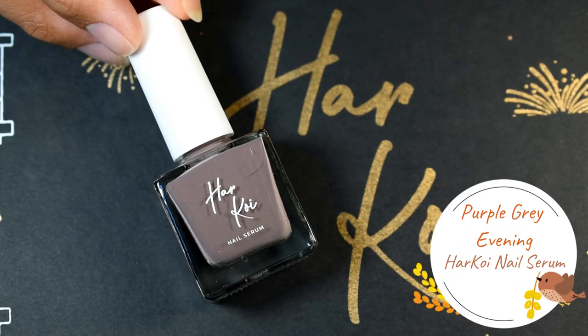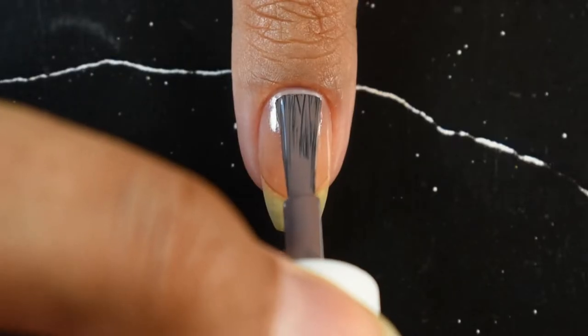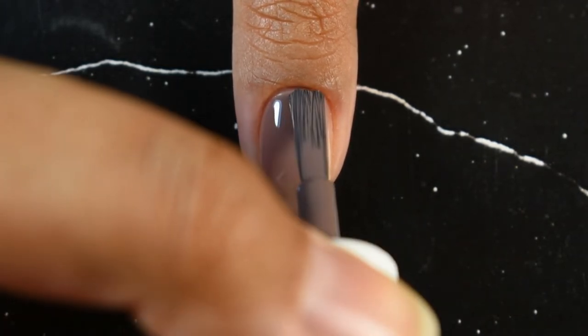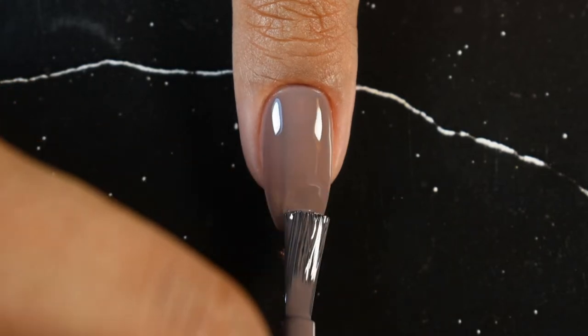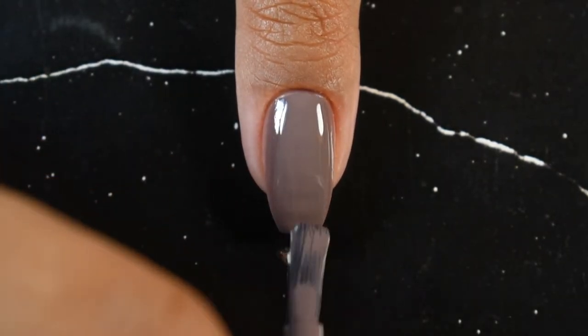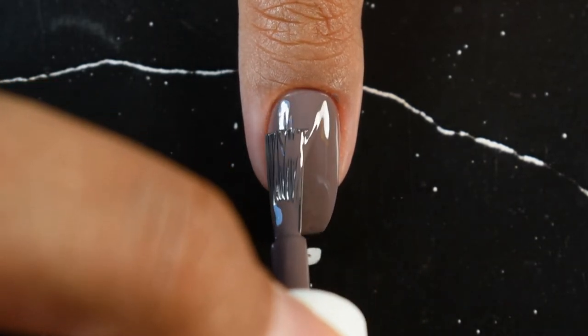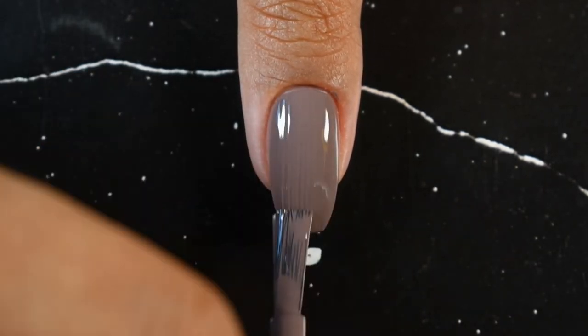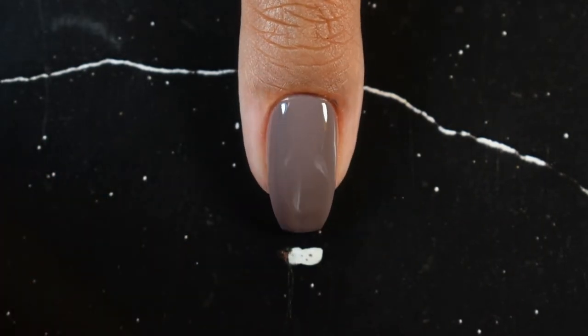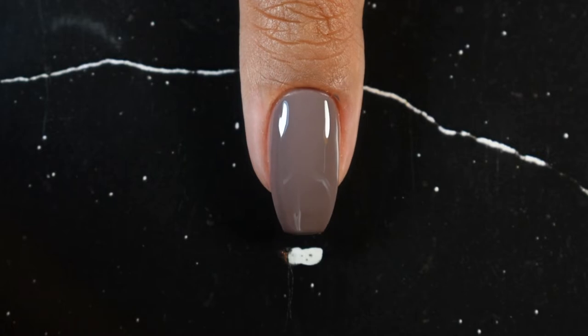The second polish is Purple Gray Evening — a dark gray polish with brown undertones. The formula is very similar to the previous one; it glides on and is self-leveling. However, it is slightly less opaque — you require at least two coats, and if you have longer nails you might need a third.